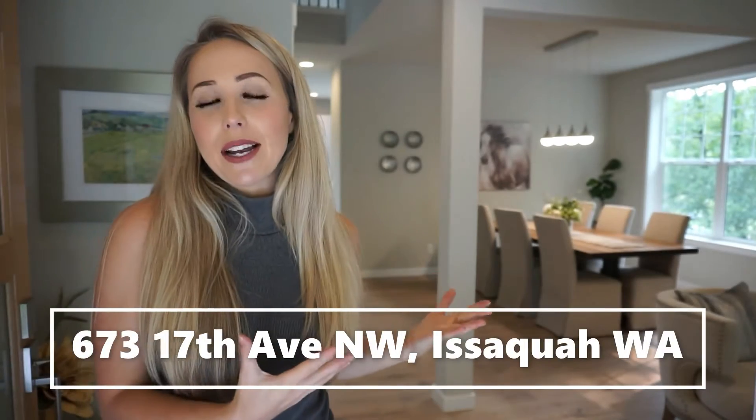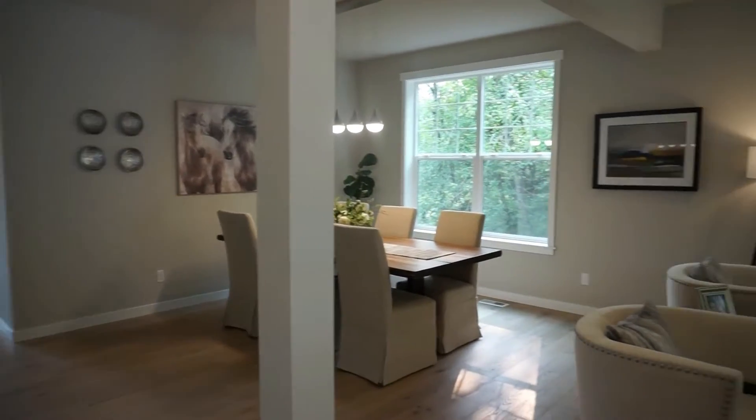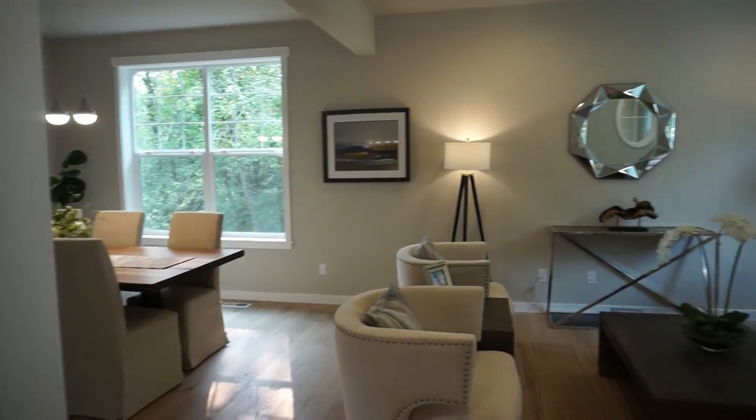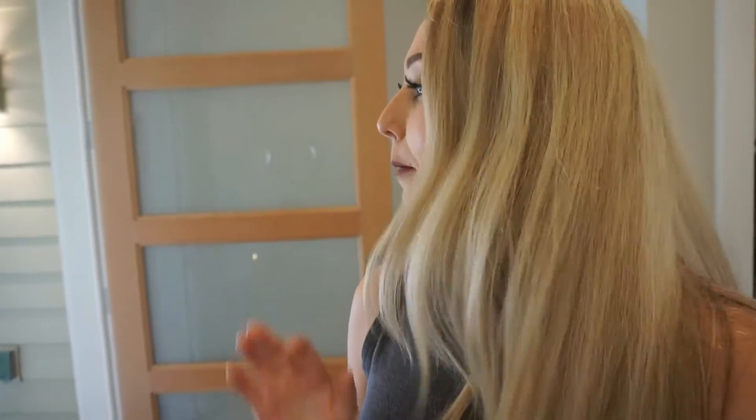Without further ado, let's get inside. Welcome to 673 17th Avenue Northwest, Issaquah. First off, notice how big this door is — it's absolutely massive. Moving in your furniture is going to be a breeze. Right in the entryway, it's vaulted ceilings, making it even bigger in here, which was a great addition on the builder's part.